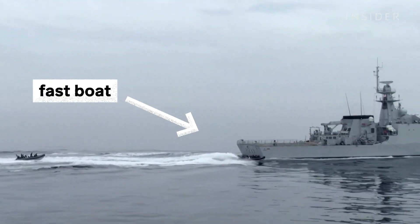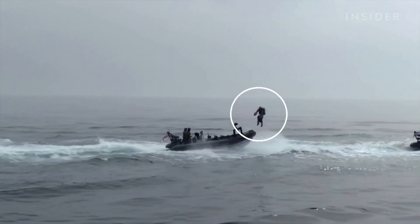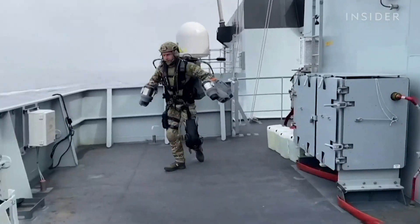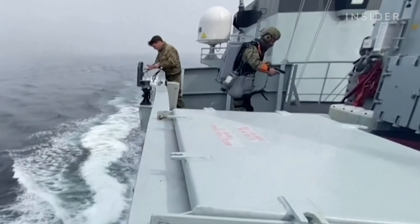Watch as this fast boat approaches a Royal Navy patrol ship, the HMS Tamar. In this test exercise, the pilot launches, lands on the ship, and drops a ladder down for others to climb aboard. He then pulls out a weapon.